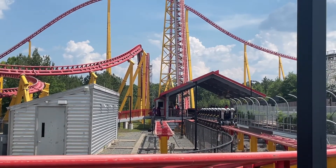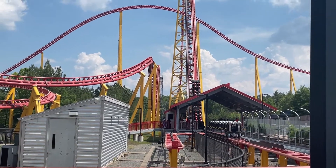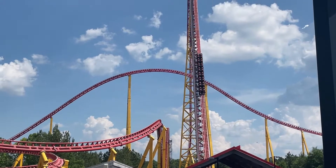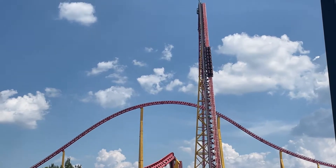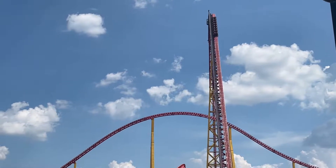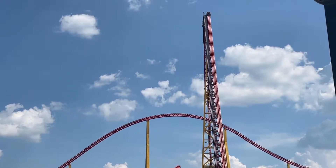Intimidator 305 from Kings Dominion is probably the most controversial Giga Coaster out there. People absolutely love this coaster and people may not like it as much. People will consider it their favorite Giga and people will consider it their least favorite Giga. In today's video, I'm going to be giving you guys my honest thoughts and review on Intimidator 305 from Kings Dominion. Is it a top tier coaster? Is it literally the best thing in the world? Is it one of my favorite coasters of all time? I'll be answering that question in today's video.